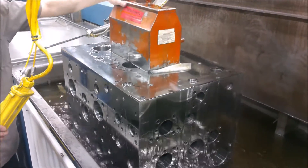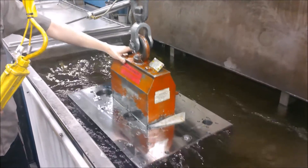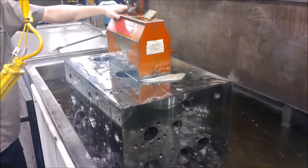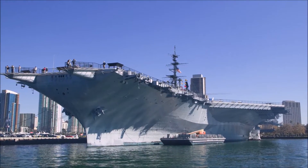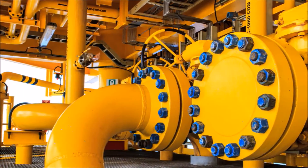Our stainless steel products are passivated to maximize the natural corrosion resistance of the material. This process removes surface contamination that can potentially form rust or initiate corrosion. As stainless steel takes on a larger role in the hydraulic manifold industry, Damon will continue to invest in equipment, tooling, and training for the expansion of our stainless steel offerings.